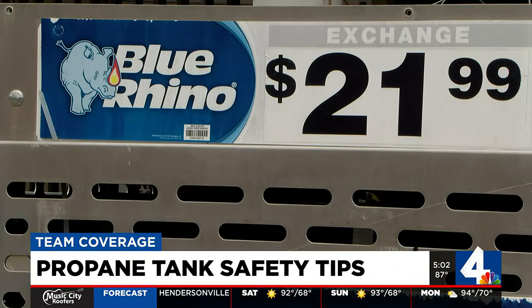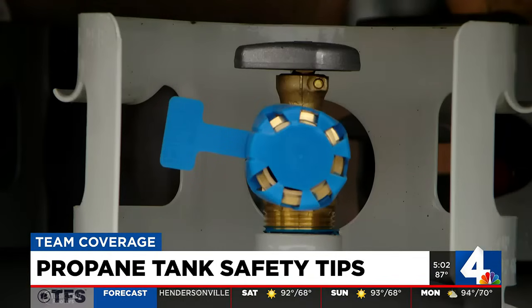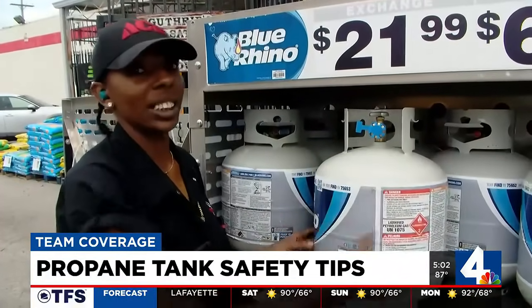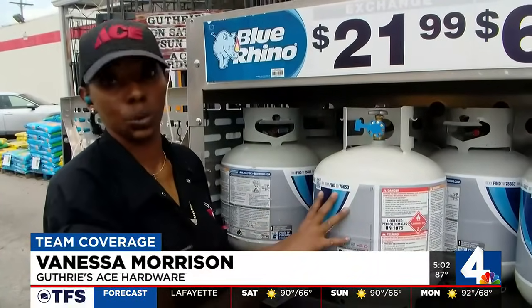Another option is an exchange program, where every new tank should have a blue cap. This way you know that the tank has been fully inspected, that the valves are good, and that the tank itself is full.